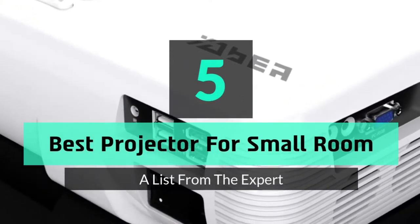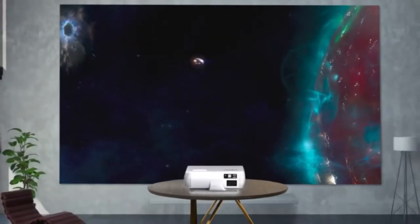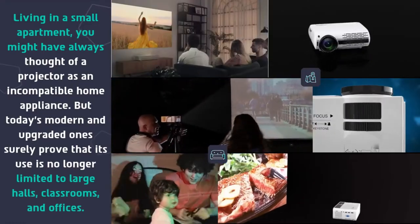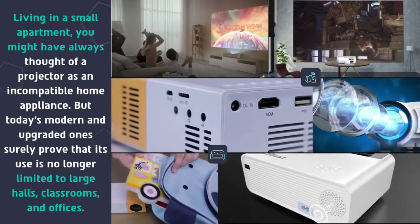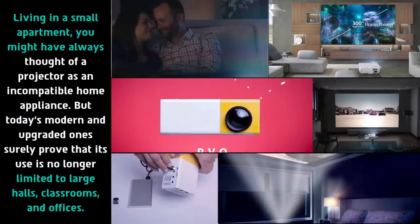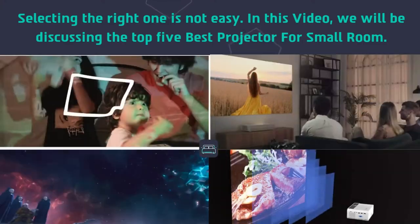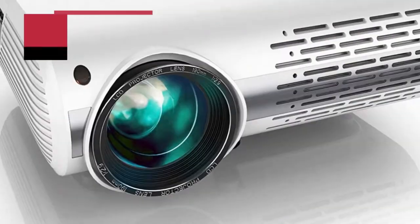Hey guys and girls, in this video we are gonna take a look at the top 5 best projectors for small rooms. Living in a small apartment, you might have always thought of a projector as an incompatible home appliance, but today's modern and upgraded ones surely prove that its use is no longer limited to large halls, classrooms, and offices. Selecting the right one is not easy, so in this video we will be discussing the top 5 best projectors for small rooms.